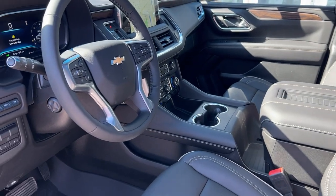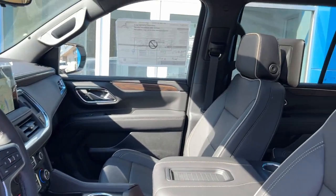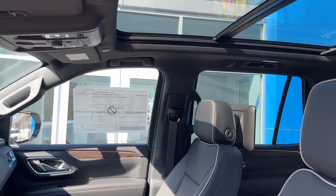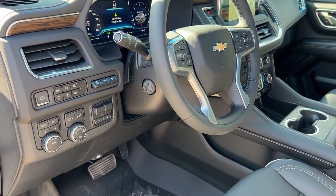It also features a heated steering wheel, navigation, a panoramic sunroof, heads-up display, and lane keep assist.